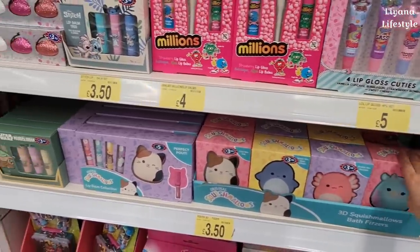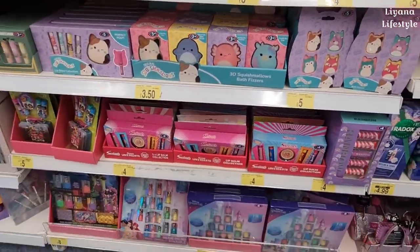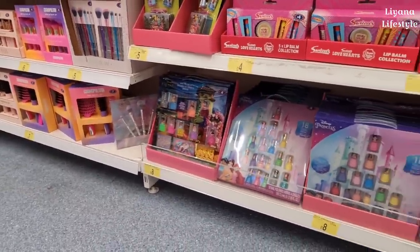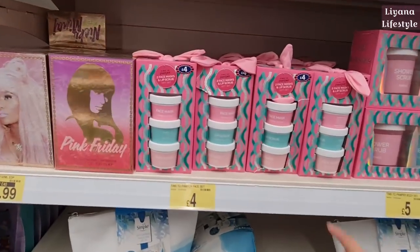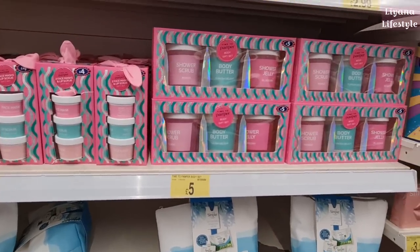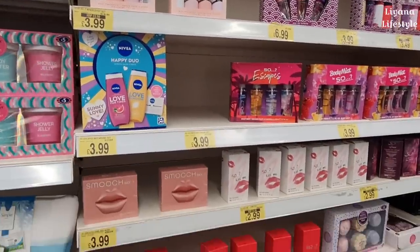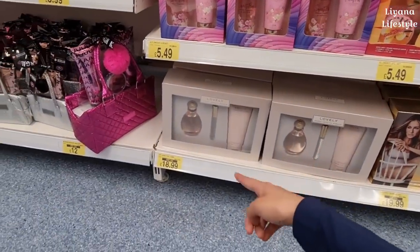New this year — Squishmallows bath fizzers, a lip balm collection, and squishmallow bath fizzers — my niece would love these. Disney Princess nail polish set — 18 polishes for £8. Another nail set for £8, and silver and pink sets RRP £15, selling for £7.50 here. I love these face masks and lip scrubs for £4. There's also Turkish Delight, blueberry and mango body butter, shower scrub and shower jelly — really nice new sets. One scent I love from school days — RRP £65, selling for £18.99 here.